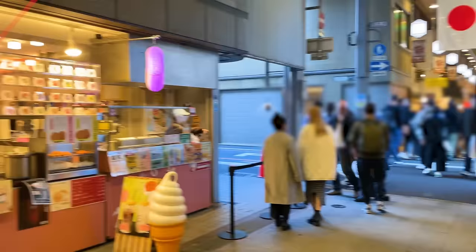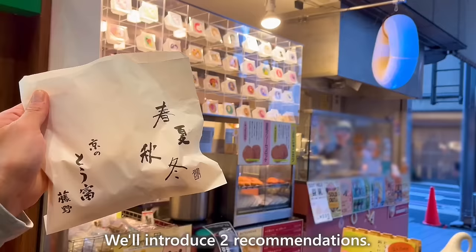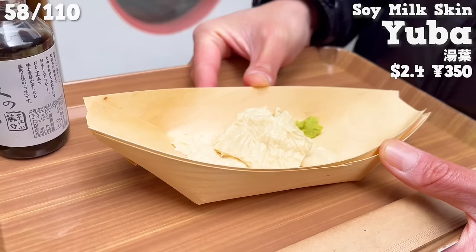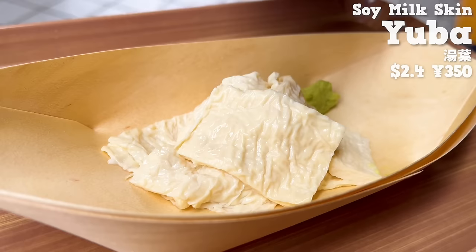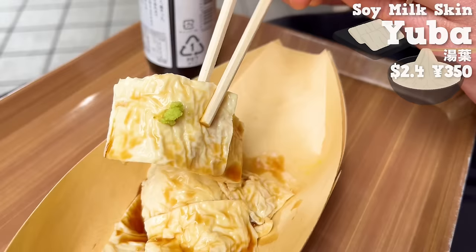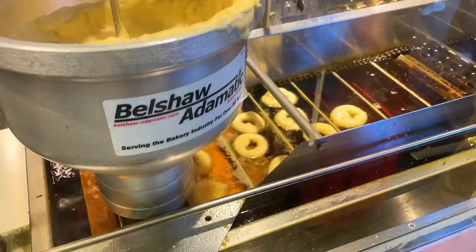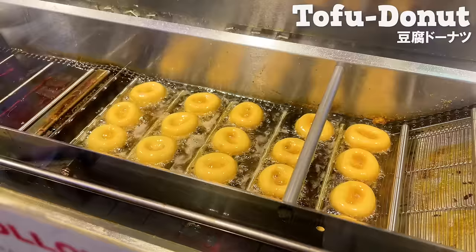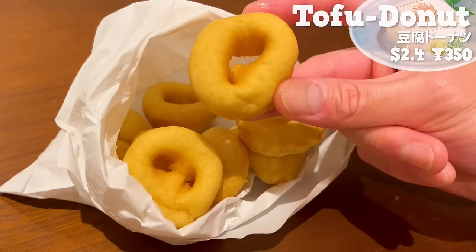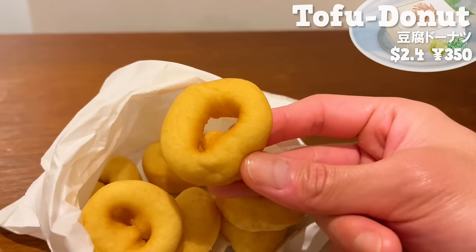Next up is Konnamonja, a popular tofu shop featured on TV and social media. We'll introduce two recommendations. First up is Yuba — a film formed on the surface when heating soy milk, one of the representative dishes of Kyoto. The rich taste of soybeans fills your mouth with an addictive soft texture. Sweet soy sauce and the spiciness of wasabi enhance the flavor. The next is tofu donuts — a popular menu selling over 10,000 a day on busy days. The surface is crispy and the inside is chewy. You can taste the natural sweetness of soybeans, eggs, and milk. It's recommended even for those who don't like sweet treats.